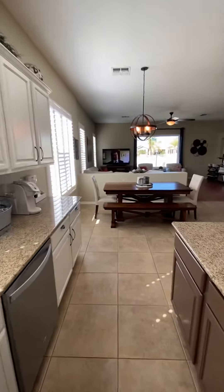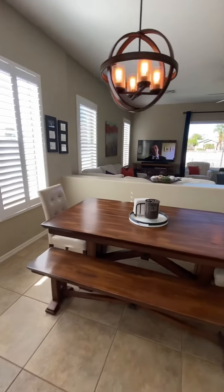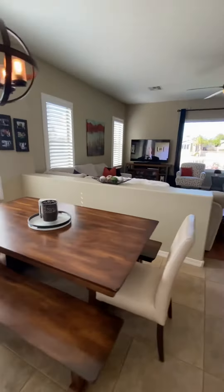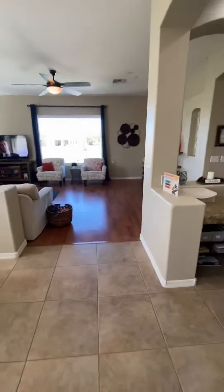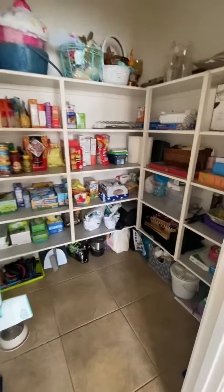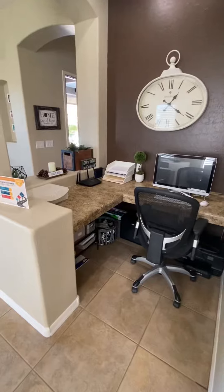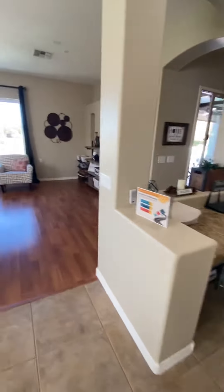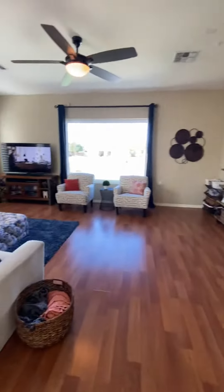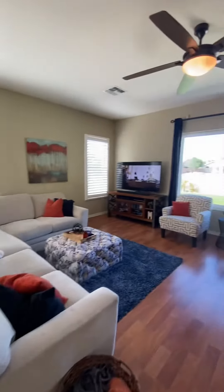This leads into the dining area, nice size pantry, and a little workspace right off the kitchen — that's really nice. It opens up to another large family room, really pretty. Again, you've got the plantation shutters.